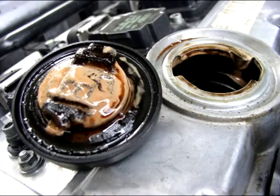One of the next signs of a blown head gasket is contaminated oil. You may have noticed the milky residue on your oil cap. This is caused by coolant entering the engine oil through the blown head gasket.